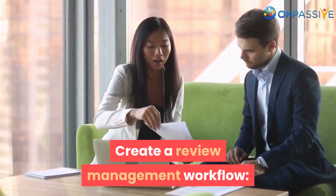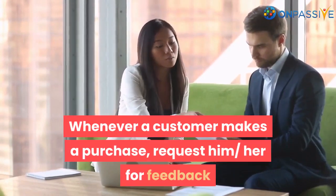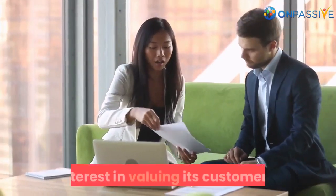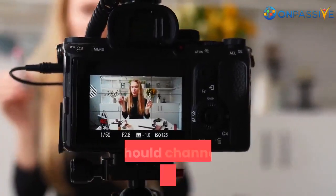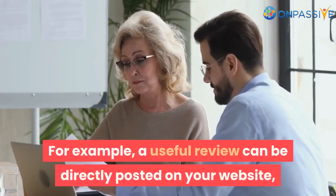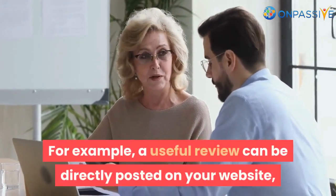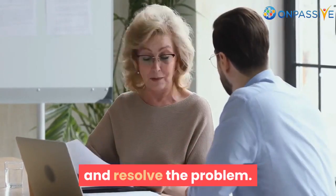Create a review management workflow. Whenever a customer makes a purchase, request him or her for feedback or a review, which shows the business's interest in valuing its customers. When a company receives a review, it should channel the review appropriately. For example, a useful review can be directly posted on your website, but a bad review should be passed to the customer support team to resolve the problem.